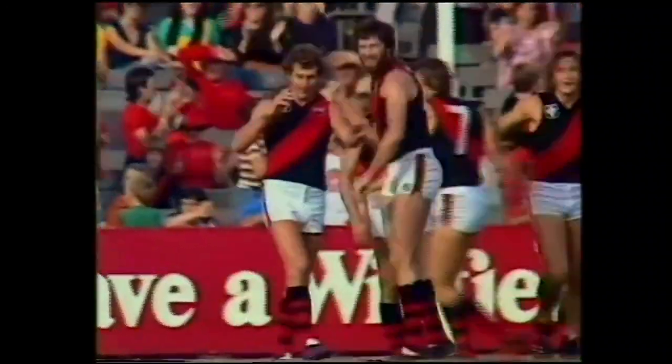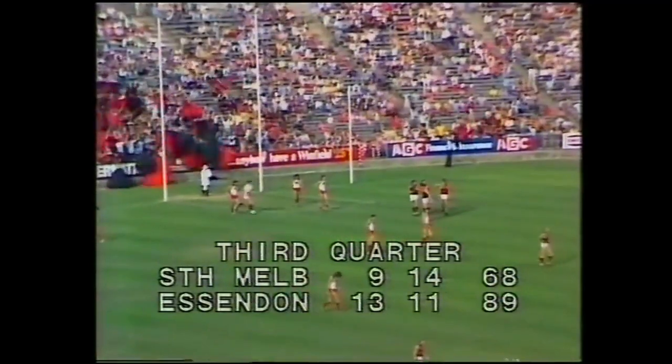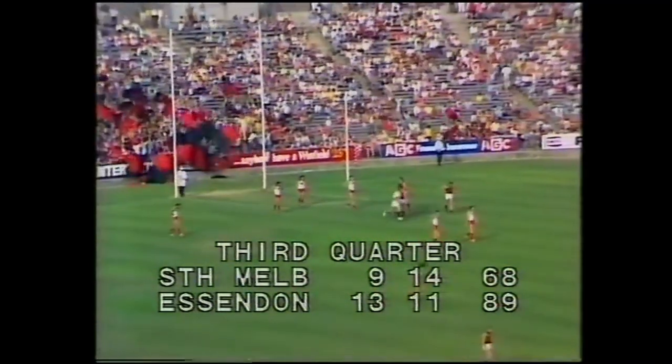So we see Essendon 13-11, 89. Looking very good at the moment. South Melbourne 9-14, 68.